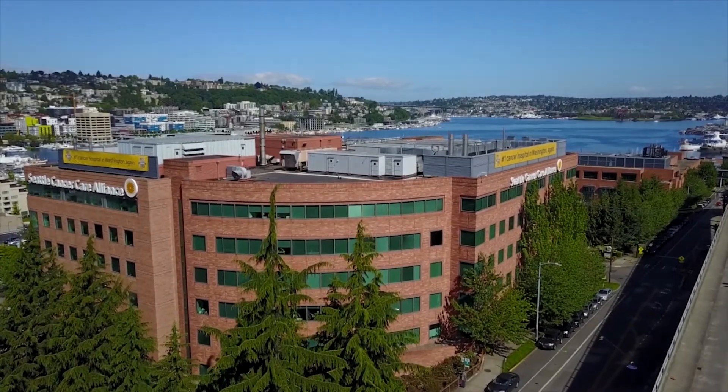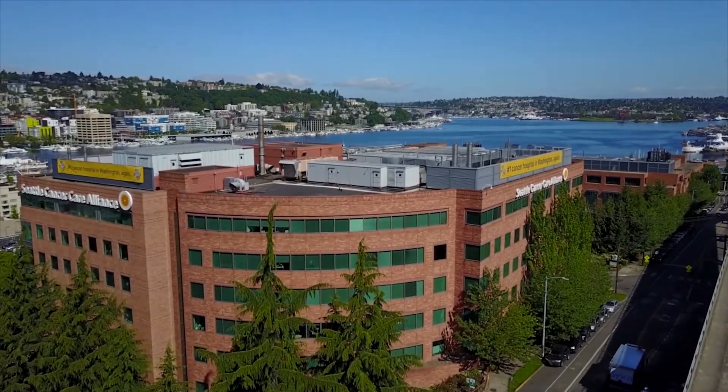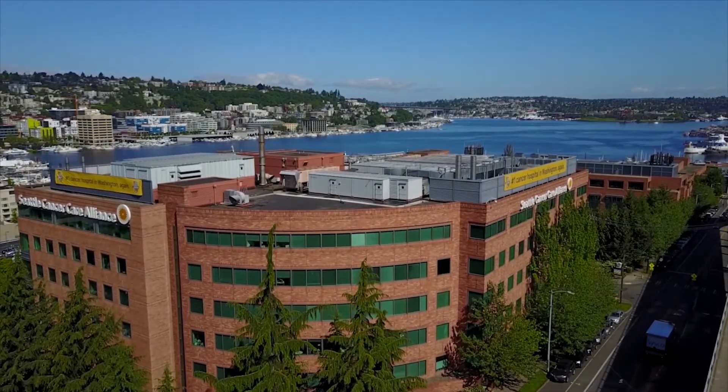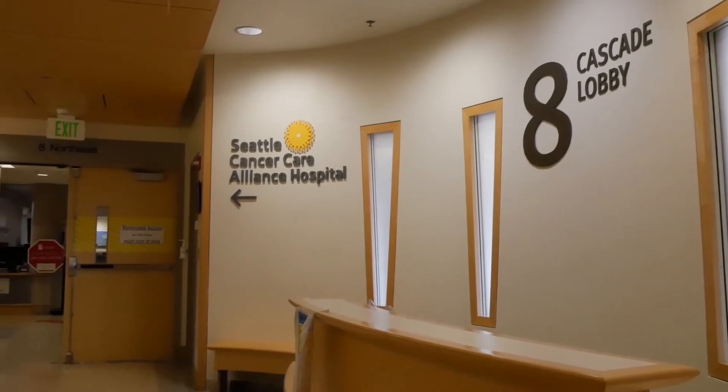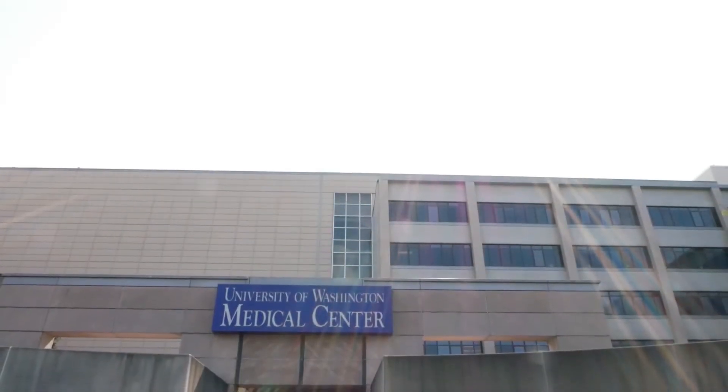Most of your appointments will take place at Seattle Cancer Care Alliance's outpatient clinic in the South Lake Union neighborhood. If needed, your inpatient care will either be provided at SCCA Hospital or a specialized unit of University of Washington Medical Center. Both are located at UWMC and provide the same high-quality level of care.